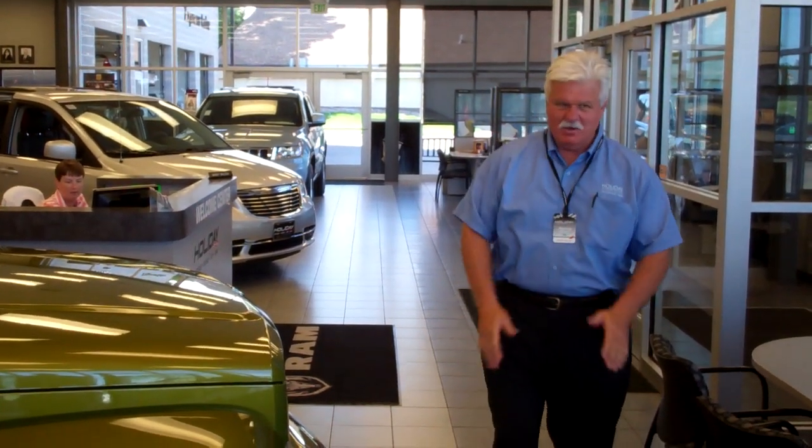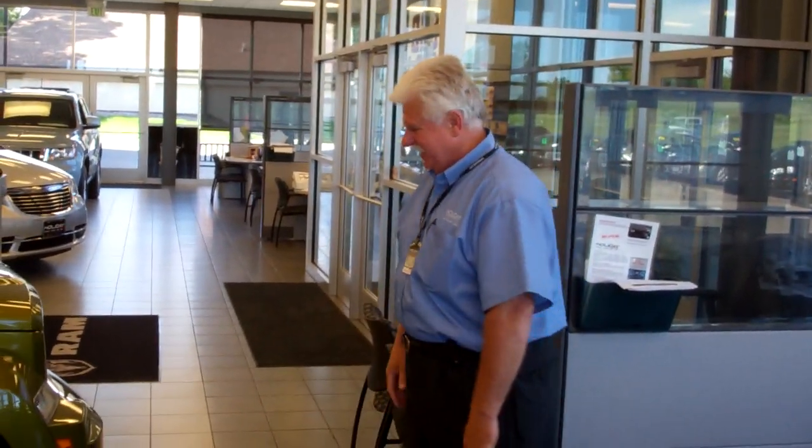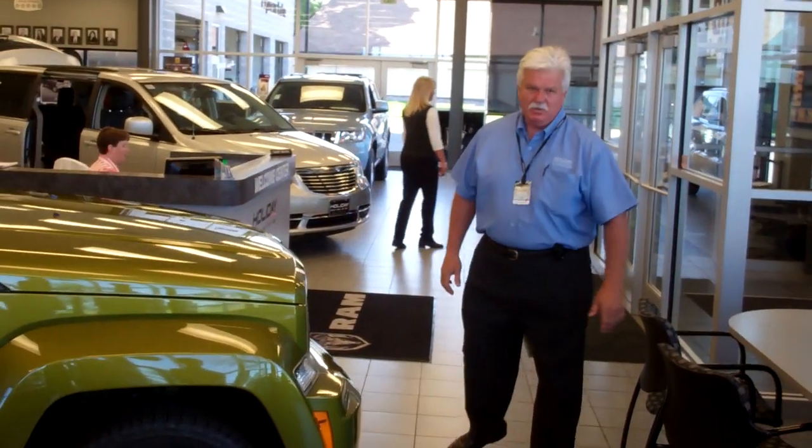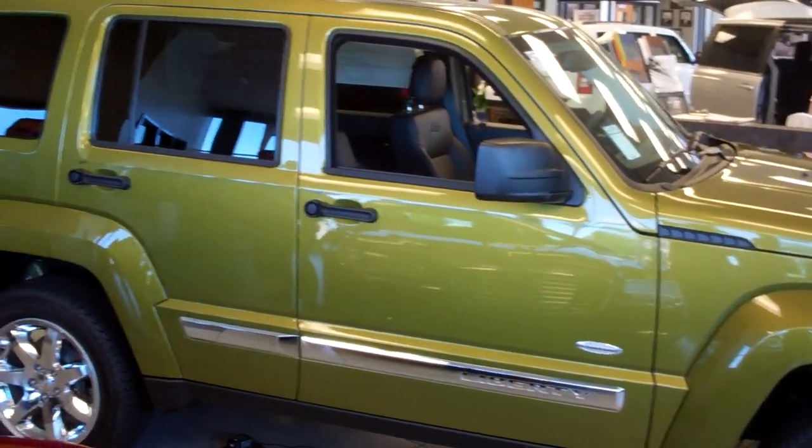Good morning, everybody. Welcome. I'm waking up this morning after a long holiday weekend. Today we're going to be talking about the Jeep Liberty and the characteristics that make this Jeep popular.